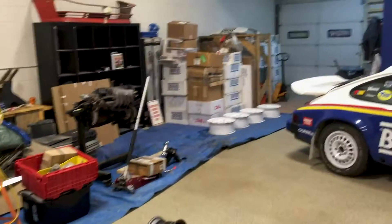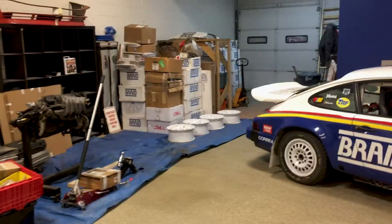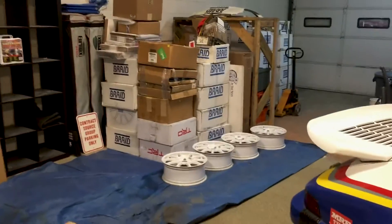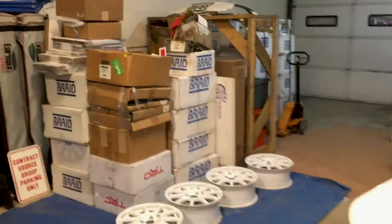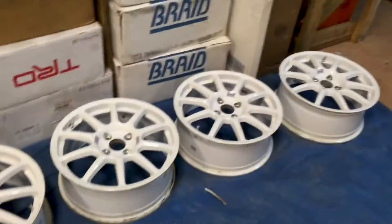We brought way more stuff over. We emptied the storage unit last week and this week we finally brought over everything from our old building — we still had a little bit there. This is mostly inventory and just more stuff.